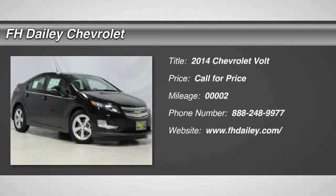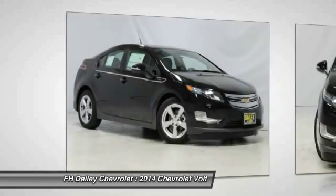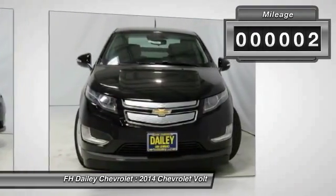The 2014 Volt. The Chevy Volt can drive up to 40 miles a day without a drop of gas. This vehicle has less than 100 miles.